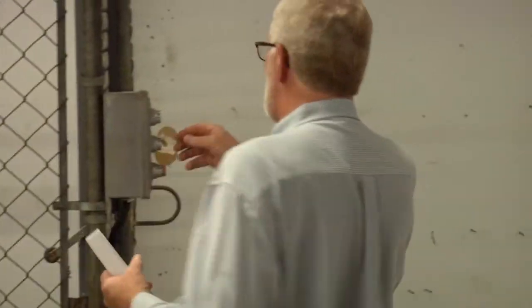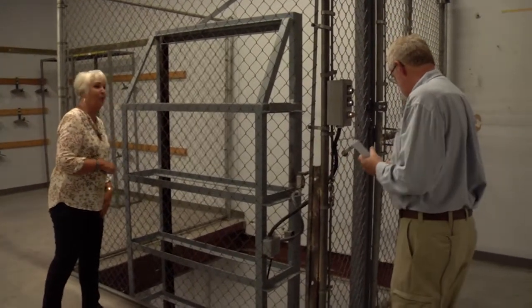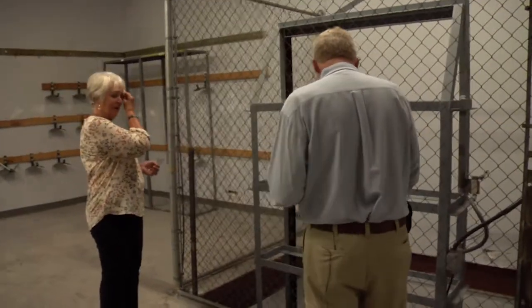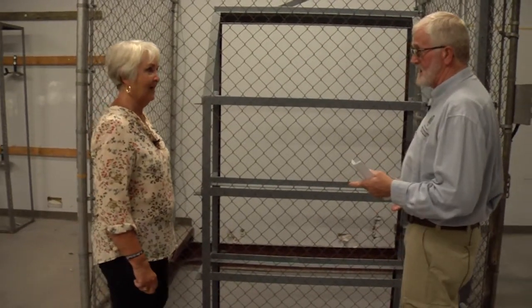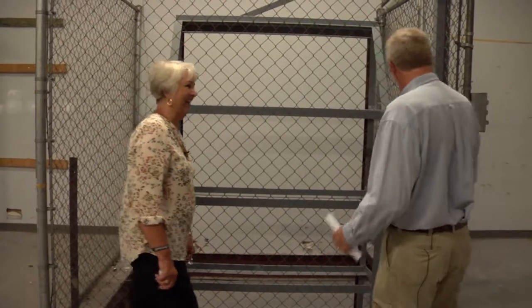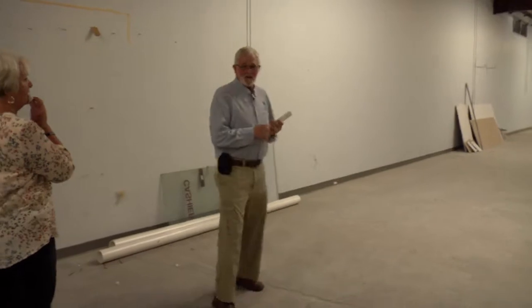This is a cargo elevator to bring all the supplies, parts, and tires up — we're probably going to store our tires up here. The whole platform moves up, and we can haul big items and lots of items on that. That will help with workman's comp as well. This area is just lots and lots of storage.